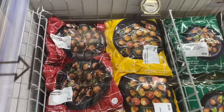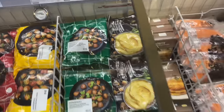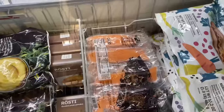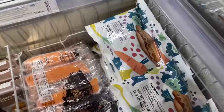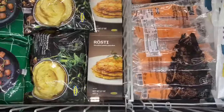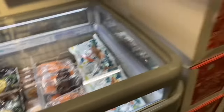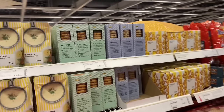They got a freezer with food in it. They got meatballs. What's this? Mashed potatoes. They got salmon in here. Is that ice cream? No, that's salmon. Then they got hot dogs and meatballs. Shredded potato cakes.